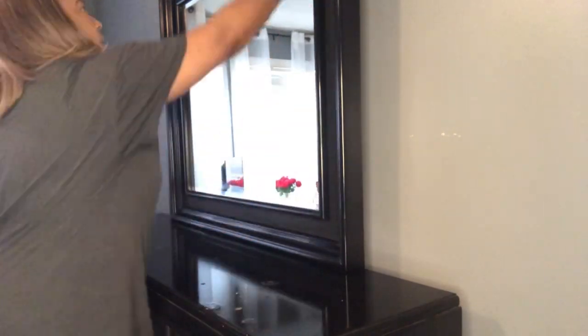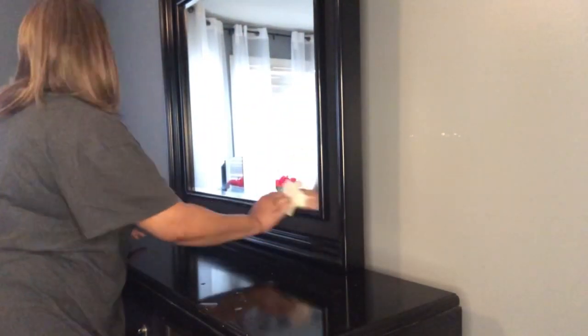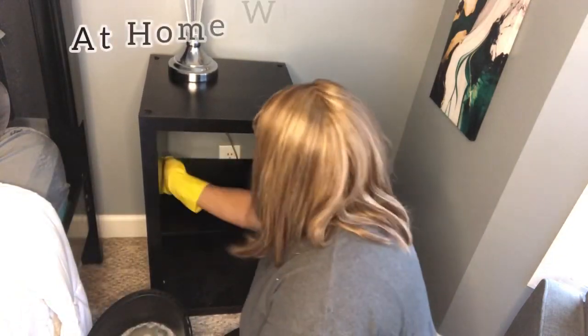Hey guys, and welcome back to my channel. If you're new here, welcome to you as well. My name is Tawanda, and this is At Home with Tawanda.